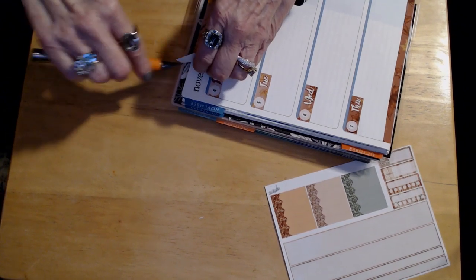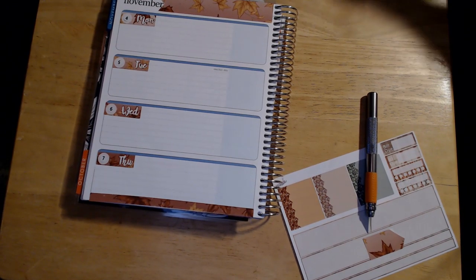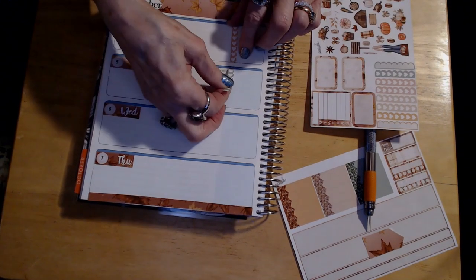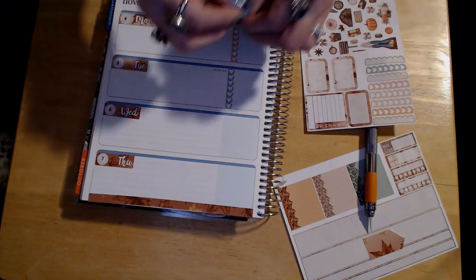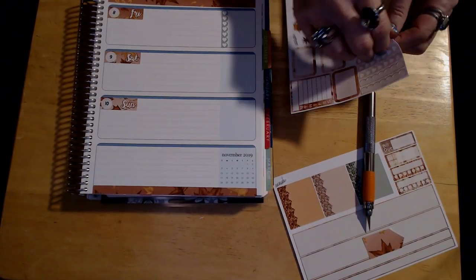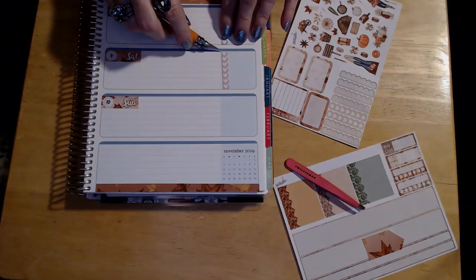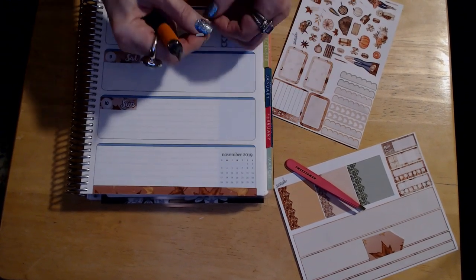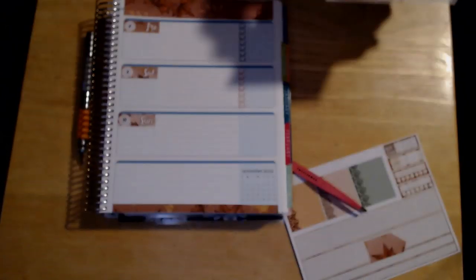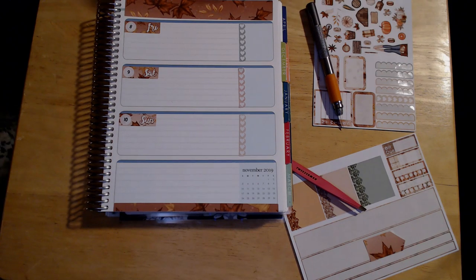I did buy some stickers for the days of the month, but I really should have read the listing better because they are too small — they really don't even show up. On the side here, that's usually where I put my sticker to track my elliptical steps, mileage, and hours, plus the forecast for the week. This week I decided to use those little chart markers just to try to keep it a little more cohesive without having the full stickers. I'm going to use that space to put in the forecast for the week, and then at the end of the week I'll go back and fill in all my steps, hours, and mileage.